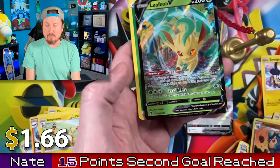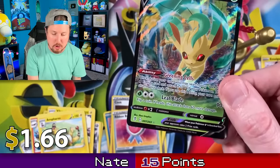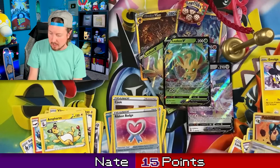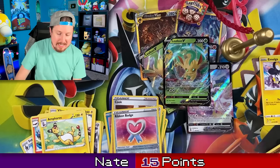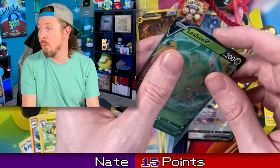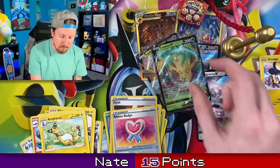And another Leafeon — all right, we got two Leafeons! Two different Leafeons. That is energy — put that right back there. No complaints whatsoever. Pulling an Eevee Illusion — go ahead and sleeve that up. Right there in the VIP section — Very Important Pokemon card section.